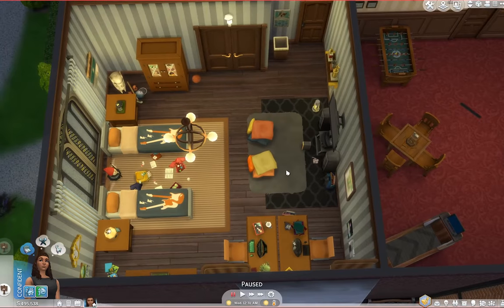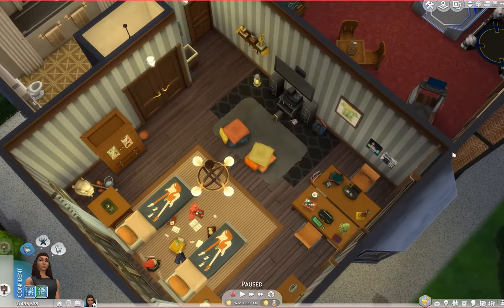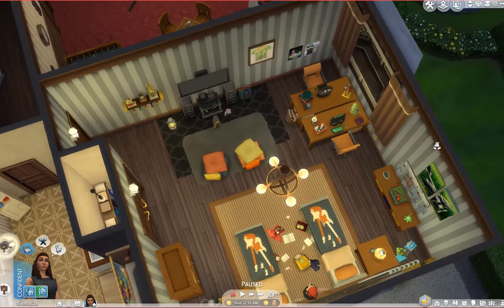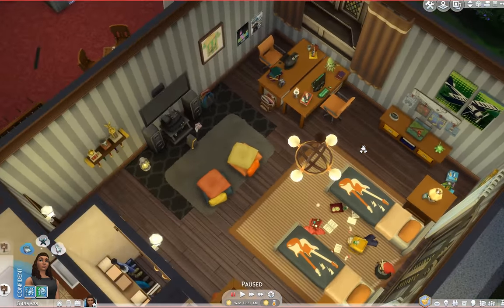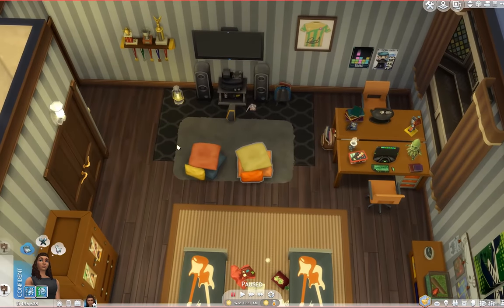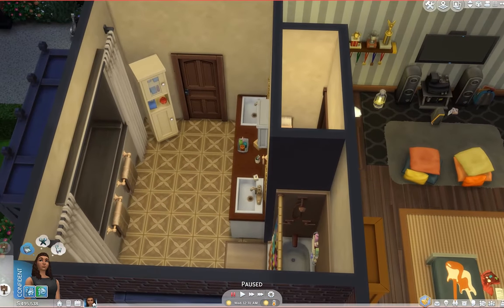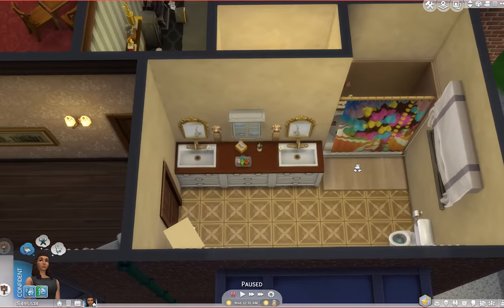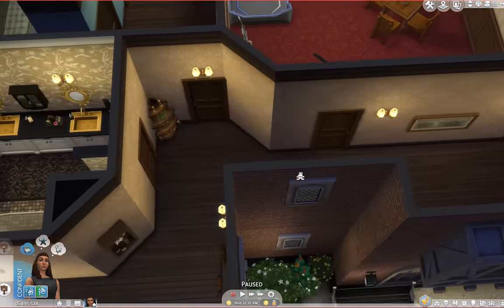And then this is the boys' room. They were given a choice to either split into two rooms or continue to share, and they decided to share because they're pretty much best friends — they do everything together and didn't want to give up the fun room. So they have their computer desks, their Xbox setup, their bathroom here, and a closet too. I can definitely tell I'm American with how many closets I create everywhere.